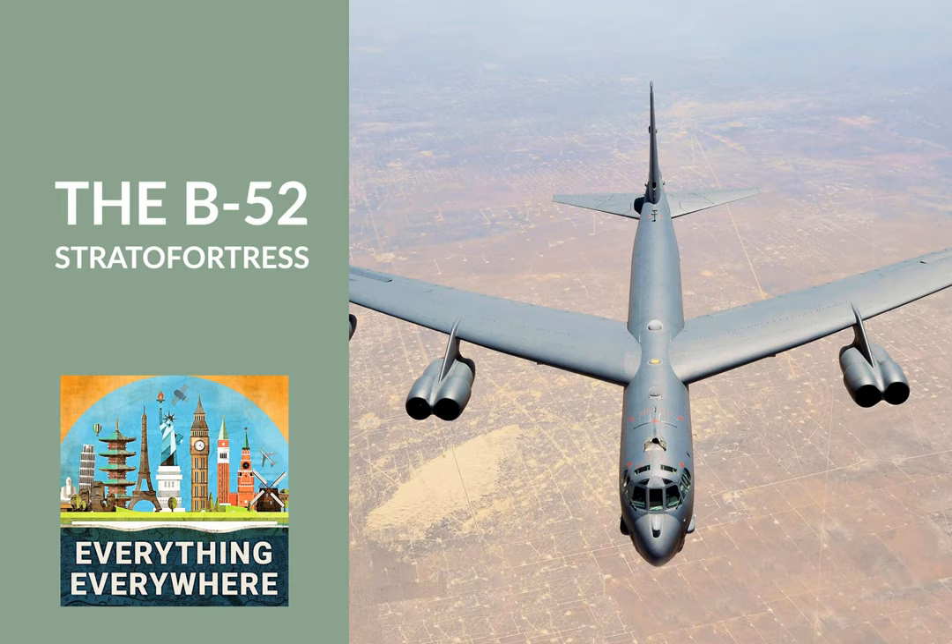Construction began with the first generation of B-52s, called the B-52A. There were only three of them made, and none ever saw active service. There were a total of eight models rolled out between 1954 and 1963, with 742 aircraft built in total. The B-52 became a cornerstone of the United States' entire defense strategy during the Cold War. It was the nuclear bomber, and bombers were one of the three legs of the nuclear triad. The B-52 was heavily used during Vietnam, and it was during this time that the defining characteristic of the B-52 became apparent: adaptability.